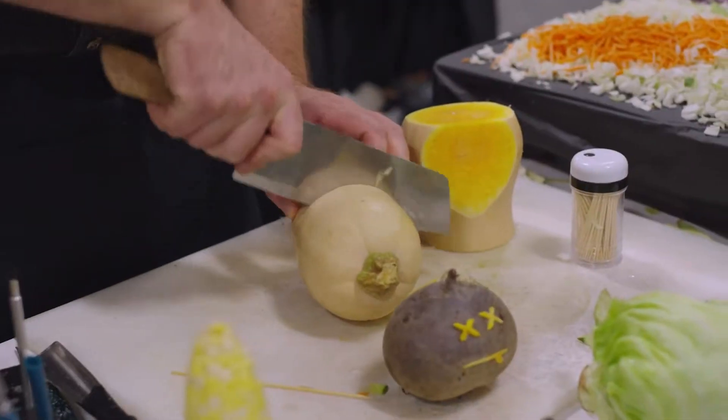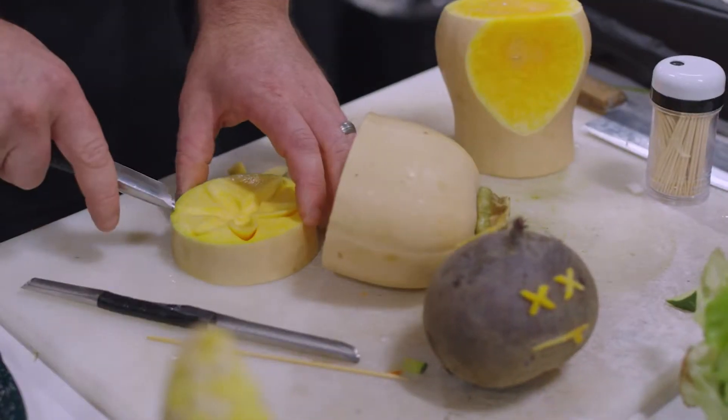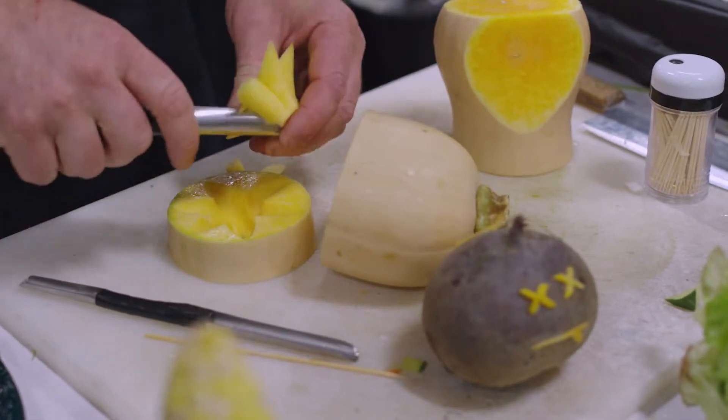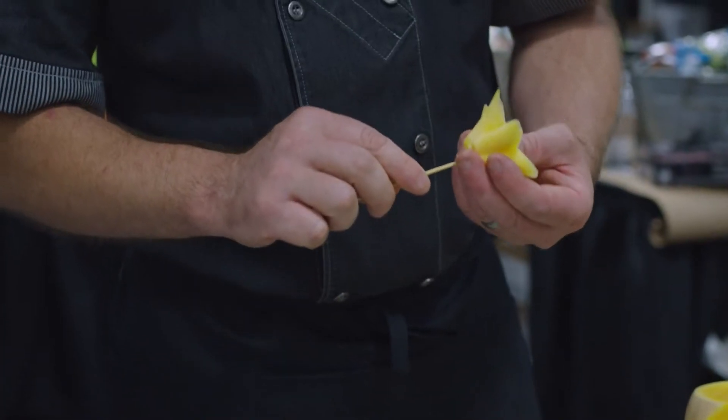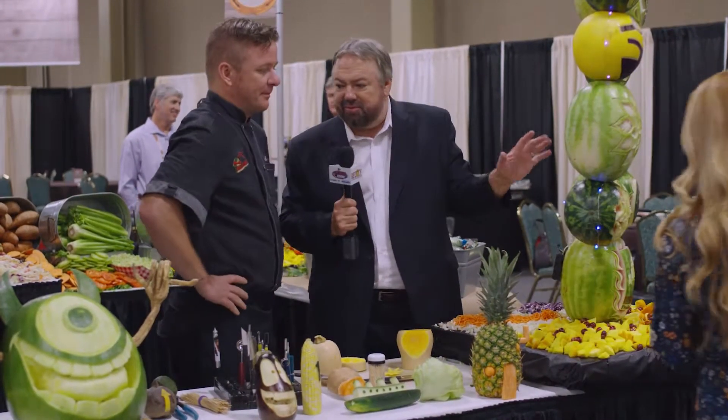I was going to make a little butternut flower for a young lady. Real quick here. No flower is done without a stem. And there we go. Look at that. Now, all of this other incredible carving here — this is your handiwork too?